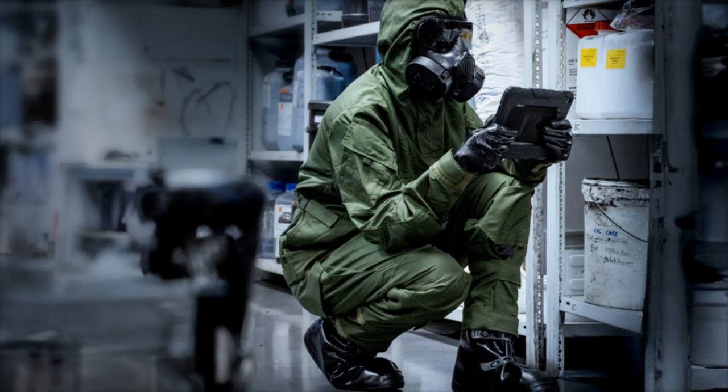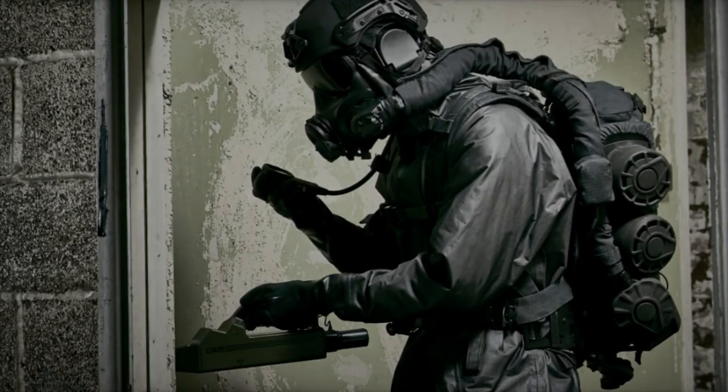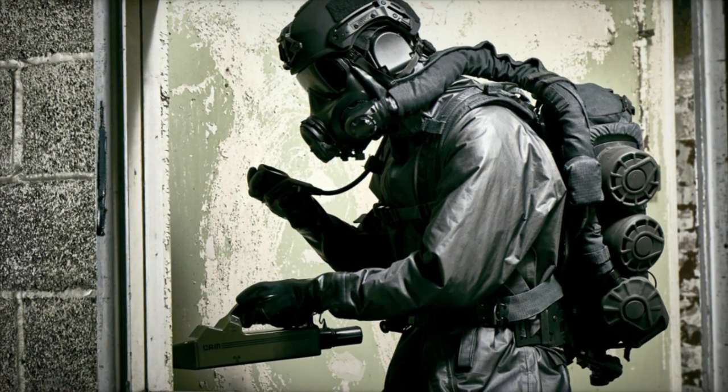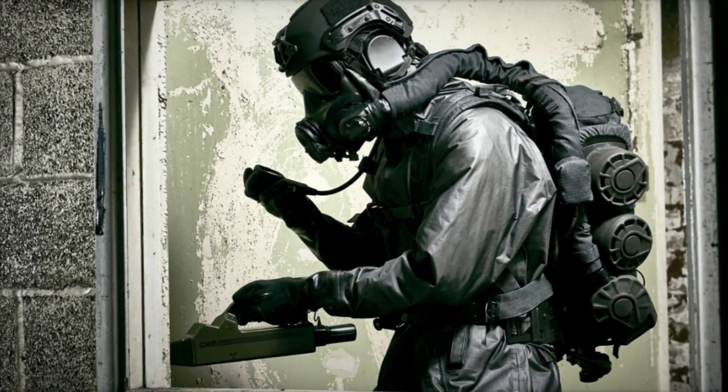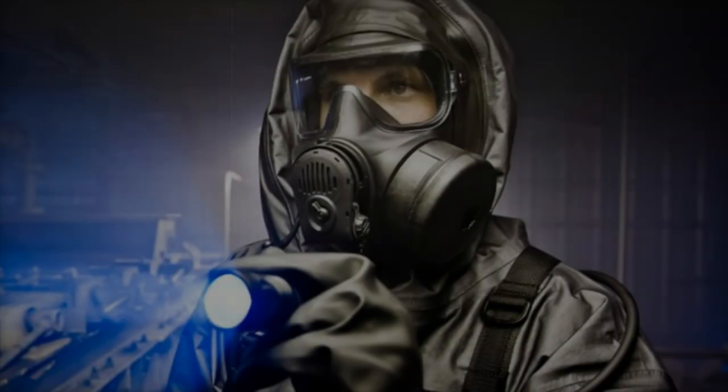Managed by the Joint Program Executive Office for Chemical, Biological, Radiological, and Nuclear Defense, the Aspire HMI program focuses on ensuring that protective equipment works together seamlessly to enhance safety for military personnel in hazardous environments.